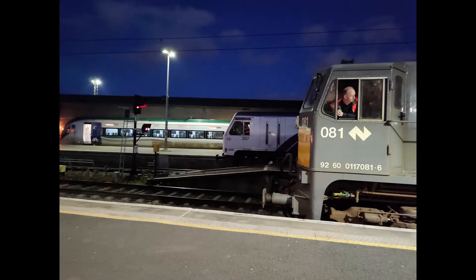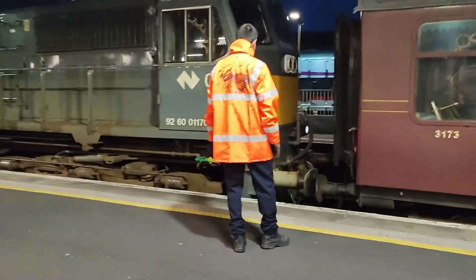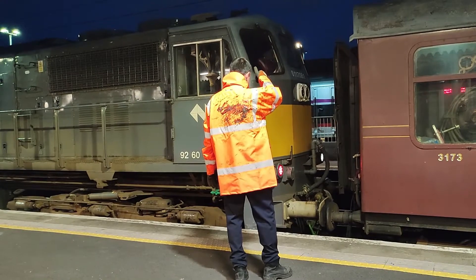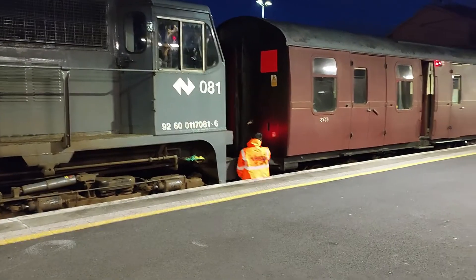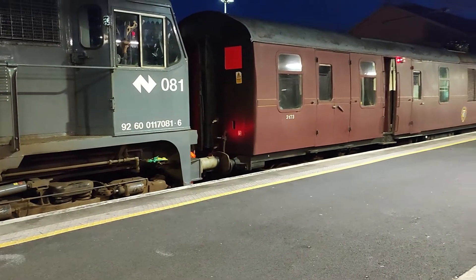And look at that — engineers couple the 081 to the generator van.